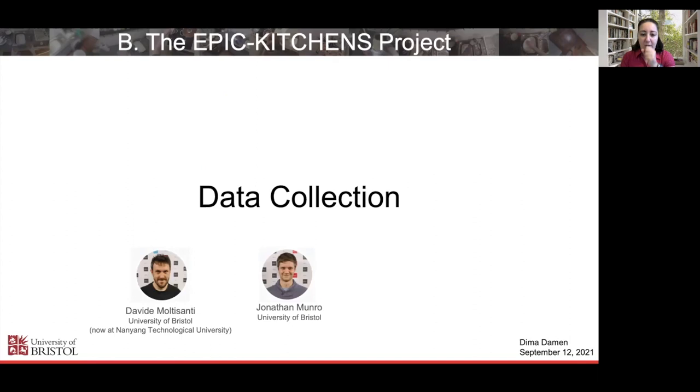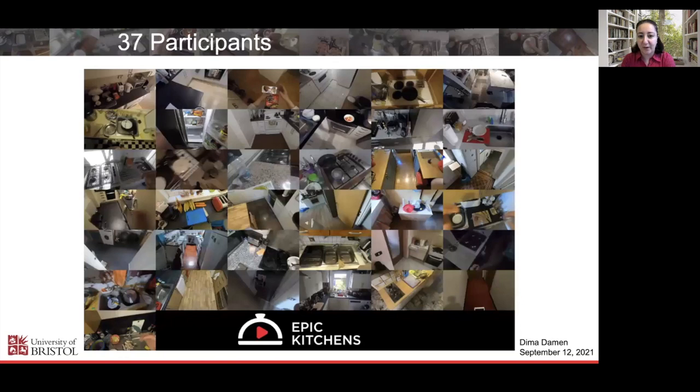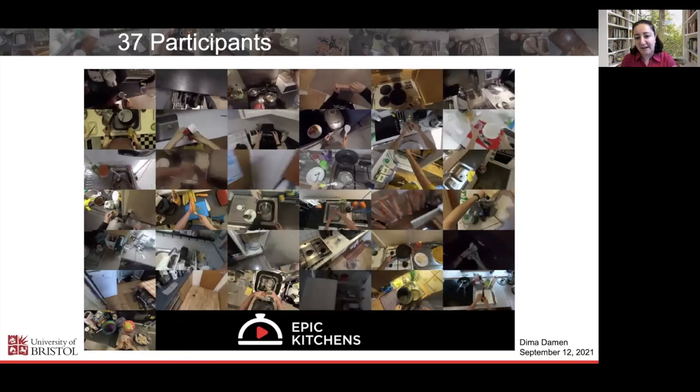In the first round of data collection, Davide collected data in Bristol and Toronto and told Antonina how to collect the same version in Catania. In the second round, Johnny led the data collection — important for role rotation so team members could learn new skills. We used head-mounted GoPros, which we had tested and agreed on early on. These are examples of footage collected from 37 participants — the type of footage is really fantastic, and I think the biggest impact at CVPR was when people saw the types of videos being collected.